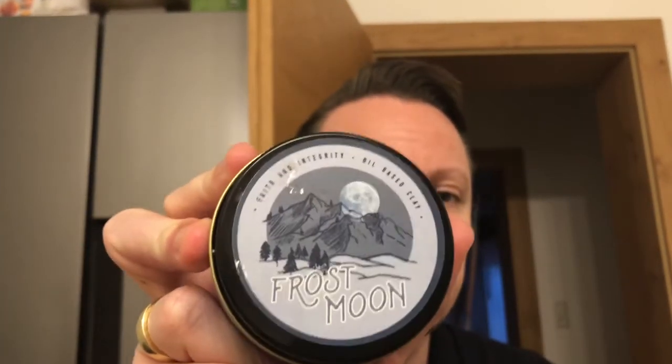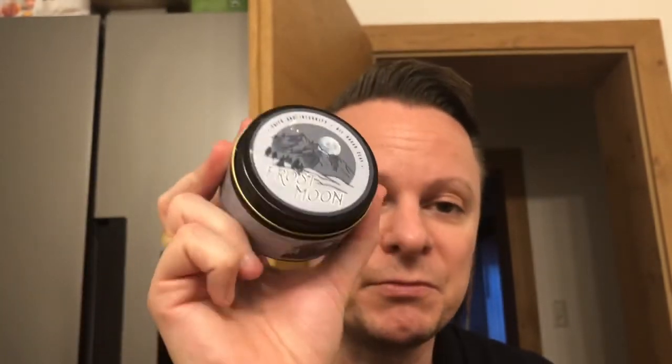I don't know why Faith and Integrity has a problem describing its own products — perhaps they don't use other pomades for comparison, or they lack the European market perspective. Unfortunately, the descriptions are not true. That said, it is a very good and solid product, and the wrong description doesn't alter its really high quality.